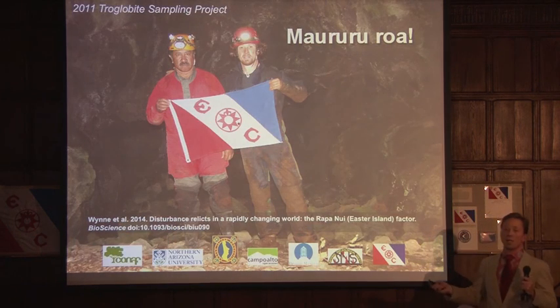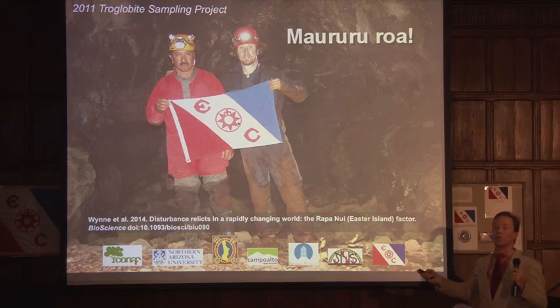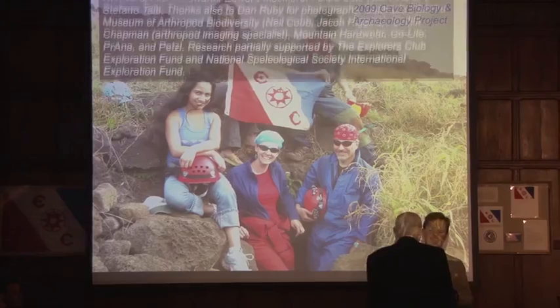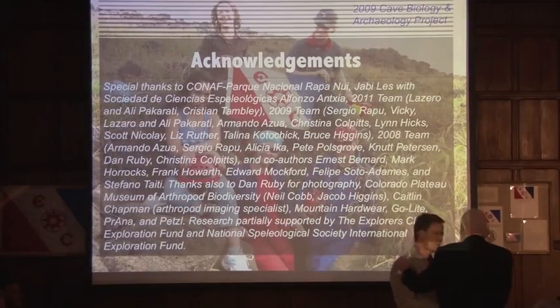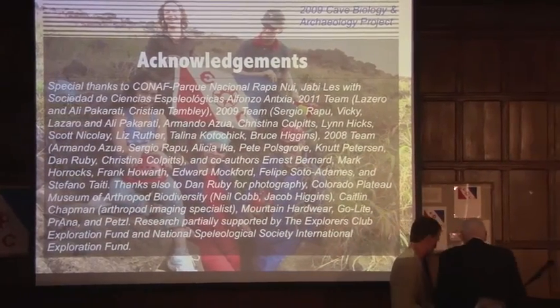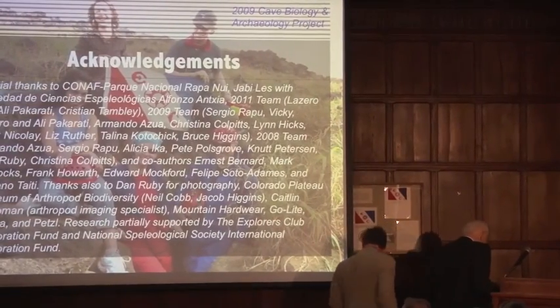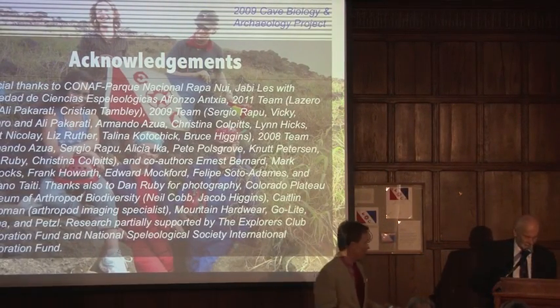And with that in mind, Maruru Roa — which is Rapa Nui for thank you very much. Thank you very much, Jed.